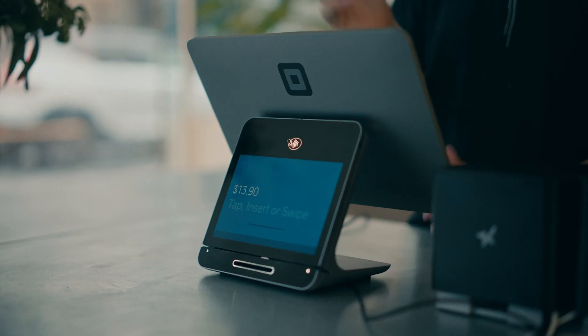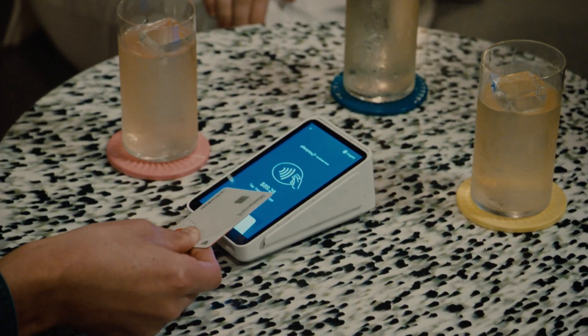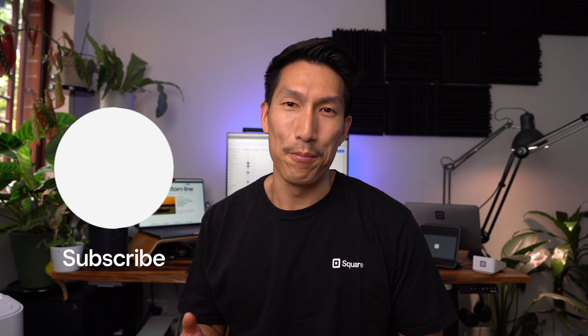The best part is it's super easy to get started with your own credit card reader with Square. There are a variety of options for you to choose from so you can take card payments securely and efficiently. Thanks so much for watching and follow for more business inspo and tips from Square.